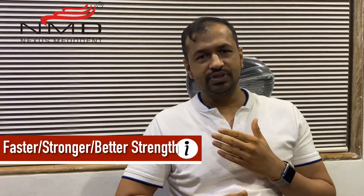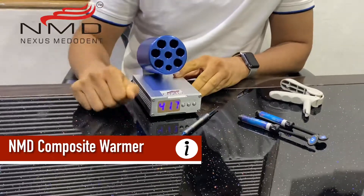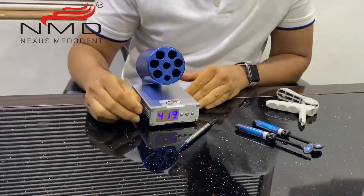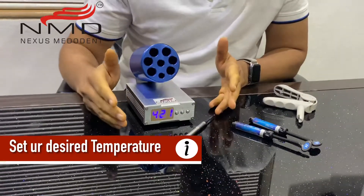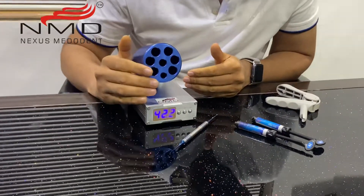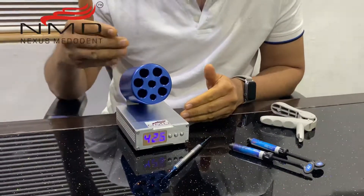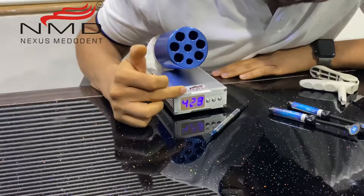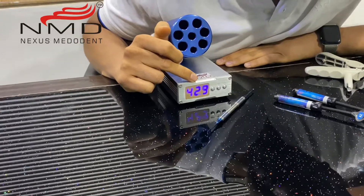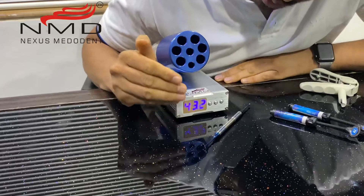Let me show you the composite warmer we have introduced. This is the NMD Nexus mirror and composite warmer. It's got 8 slots and a timer. Another advantage is that you can set any temperature you want. I've seen other models that only offer 3 temperatures, but this offers any temperature from 30 degrees to 100 degrees. You can set the temperature and let it achieve that. Right now I've set it to 100 degrees, so it's going to increase gradually until it reaches 100.